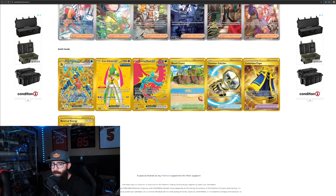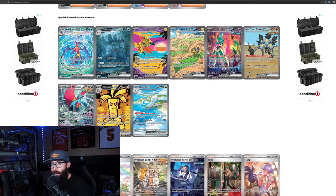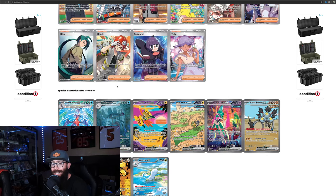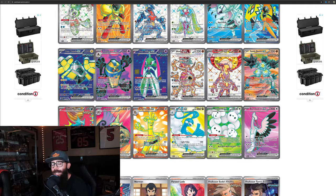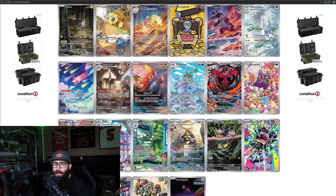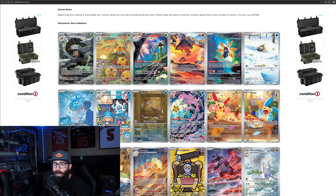For the SIR Pokémon: Garchomp, Golisopod is pretty cool, Iron Hands is okay, Iron Valiant is really good — it's a Gardevoir variant, which is cool. Sandy Shocks is okay, but it's really the Roaring Moon, the Altaria, and the Iron Valiant — and Garchomp to a certain extent — that are the big SIRs. There are also SIR supporters and a lot of gold cards. It's a big set with tough pull rates, and it's really hard to pull some of these cards because of the set size. While it's obviously not the best Scarlet and Violet set, at its current price point it is extremely undervalued — a lot of people are going to be chasing these cards. It's too cheap right now, in my opinion.